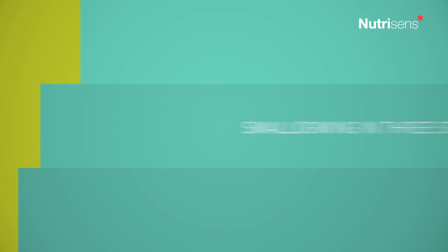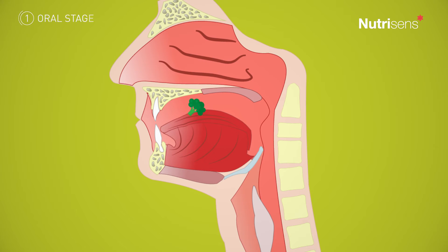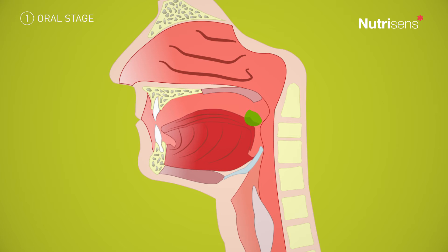Swallowing consists of three different stages. During the oral stage, the food is taken into the mouth and stimulates the different taste organs. The food is chewed and wrapped in saliva to form what we call an elementary bolus. Once the portion is ready to be swallowed, the tongue propels the bolus towards the pharynx.